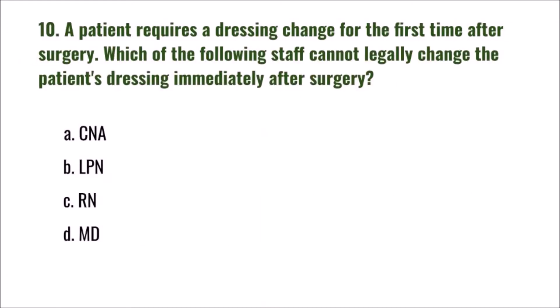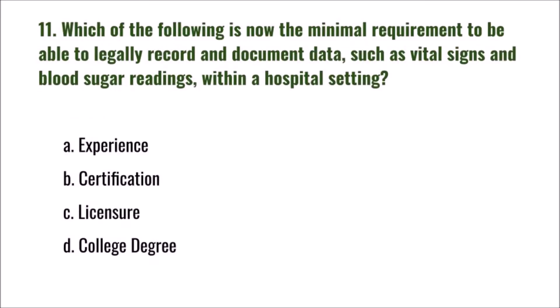Question 10: A patient requires a dressing change for the first time after surgery. Which of the following staff cannot legally change the patient's dressing immediately after surgery? A) CNA, B) LPN, C) RN, D) MD. The correct answer is A: CNA.